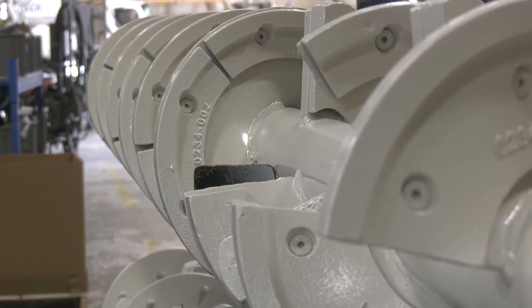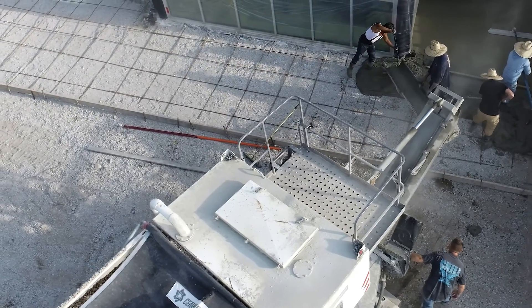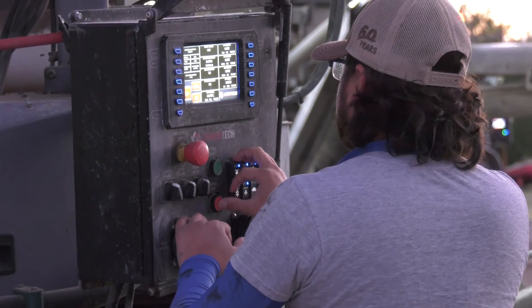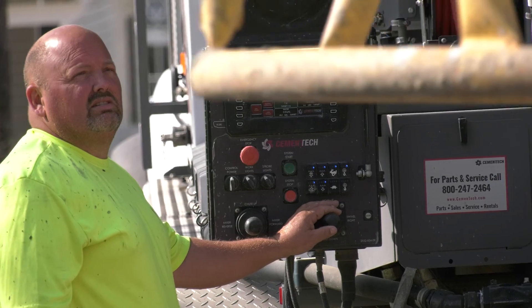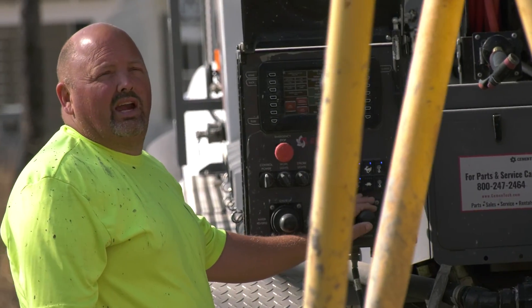The high shear mix auger thoroughly blends cement with other materials, ensuring a homogeneous mixture every time. Plus, with convenient controls located at the operator station, adjusting mix designs and additives is simple, putting full control in the operator's hands.